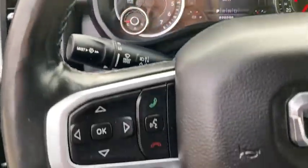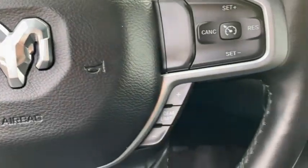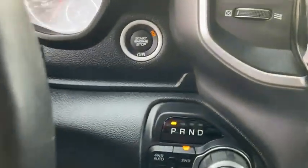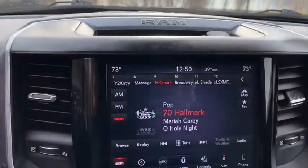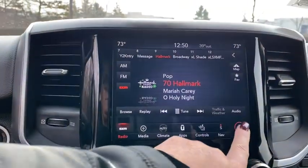Tow hitch, remote engine start, traction control, dual airbags, leather-wrapped steering wheel, power steering, four-wheel disc brakes, center armrest, universal garage door opener, electronic stability control, compass.